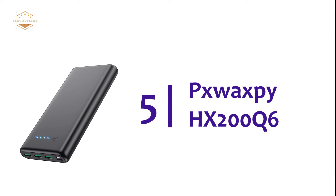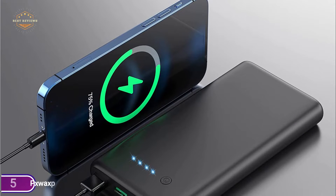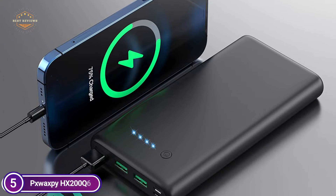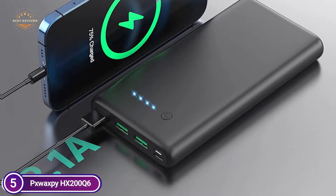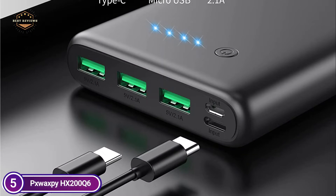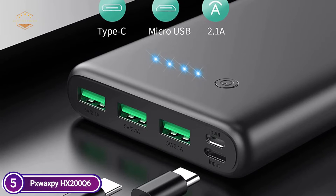Starting off our list at number 5, the Swaxby HX200Q6. This is a 36,800 mAh power bank with super high capacity to charge an iPhone 12 or 11 over 6 times, and a Samsung Galaxy S20 above 5 times. Keep your phone running all day with no need to worry about battery issues. Perfect to bring along to play games, go on a trip, and to listen to music.